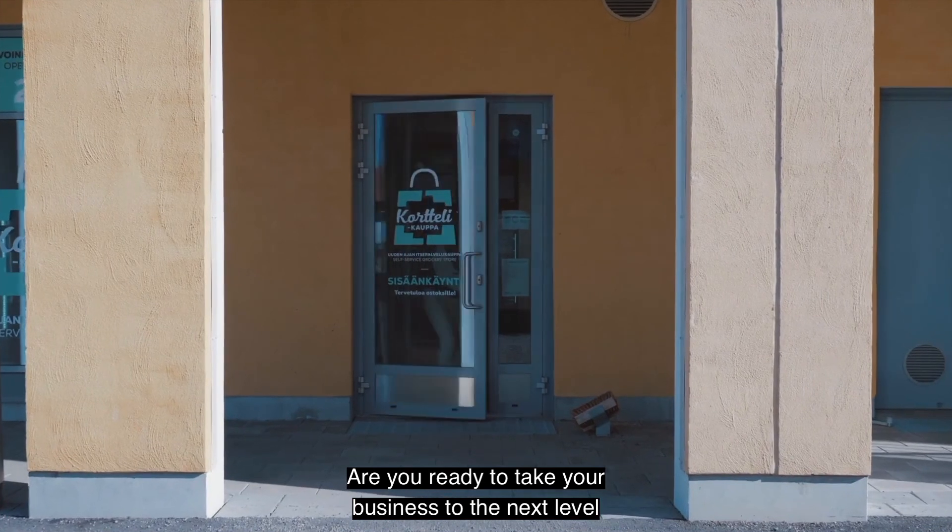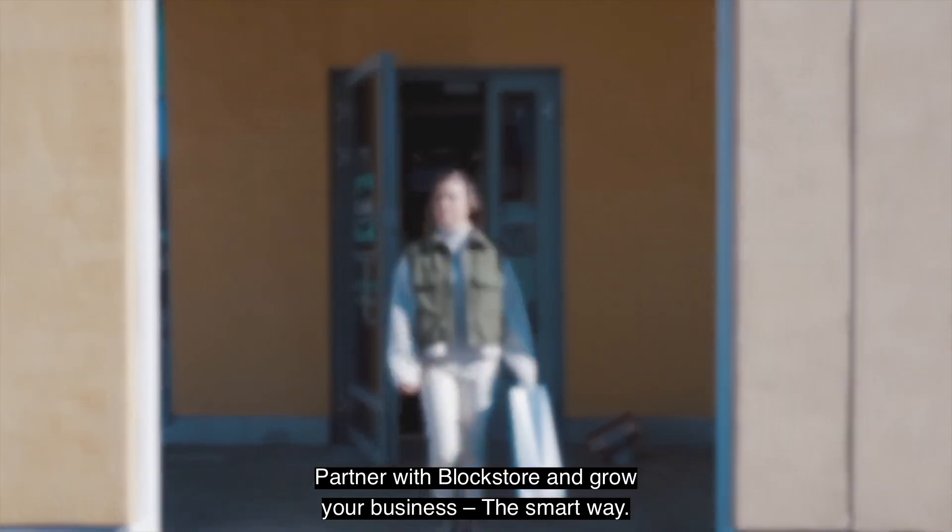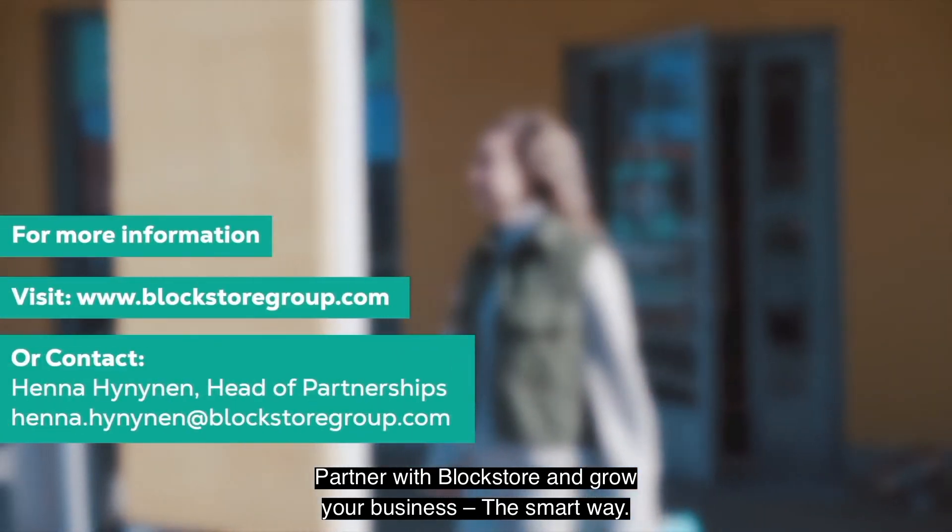Are you ready to take your business to the next level with a modern walk-in walk-out shopping experience? Partner with Block Store and grow your business the smart way.